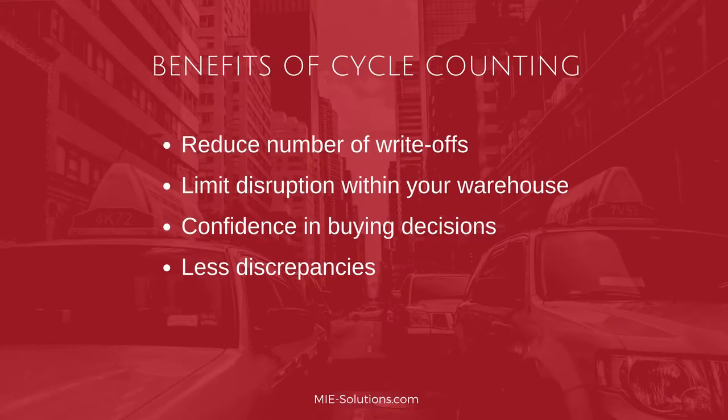Here are the benefits of cycle counting. One, reduction of write-offs — with frequent cycle counts comes the accuracy of inventory and lower inventory write-offs. Two, limiting the amount of disruption within your warehouse. Three, increase in confidence in buying decisions. And four, lessening discrepancies.